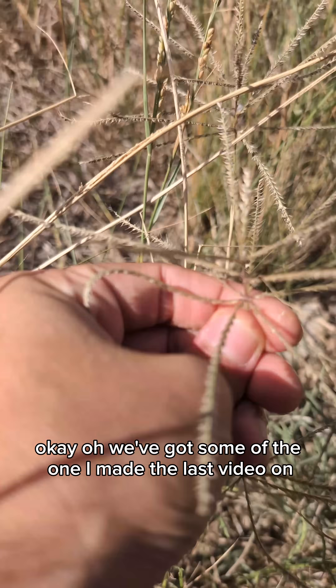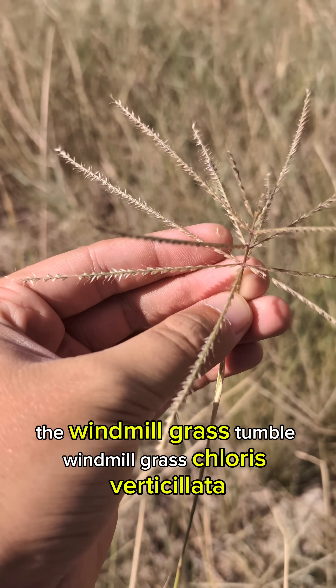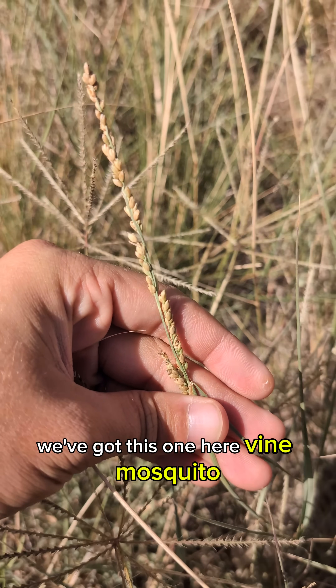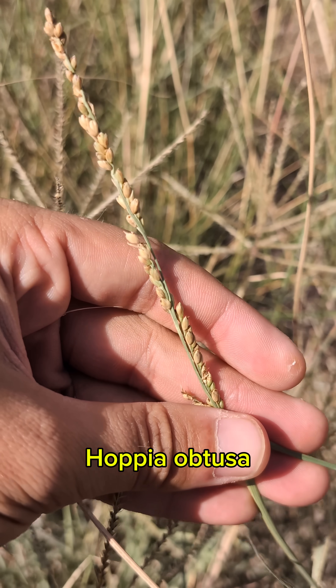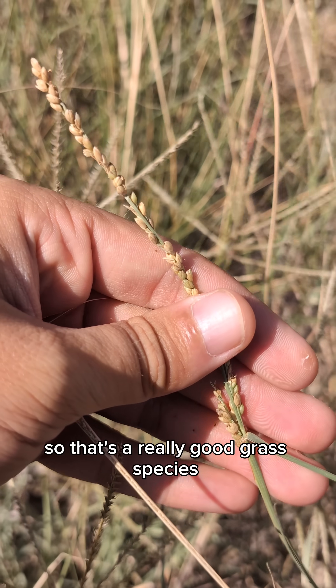We've got some of the one I made the last video on — the windmill grass, tumble windmill grass, Chloris verticillata. We've also got vine mesquite here, Hopia obtusa, or Panicum obtusum is the old name, so that's a really good grass species.